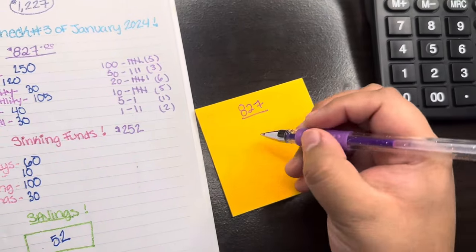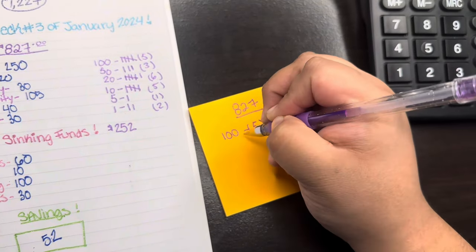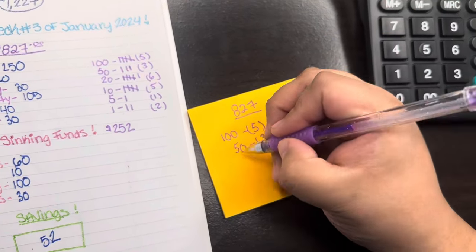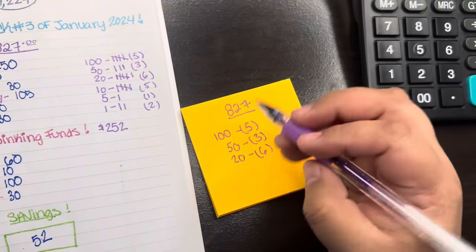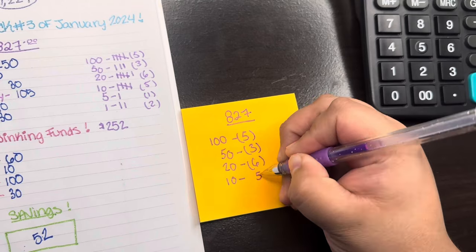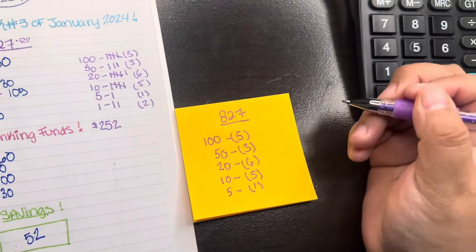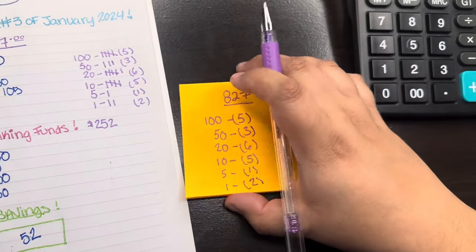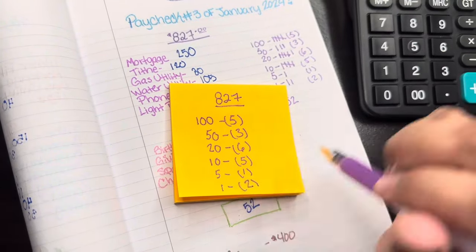I write down the bills I need and how many of each denomination, so every time I go to the bank they ask how they can help me. I say I came to withdraw money and show them exactly what I need. Most of the time they're nice about it, but sometimes they're scratching their heads. And I'll show up on a Friday too — they're ready to go home by the time I come up with my little denominations. They're like, lady, you couldn't make this easier on us!